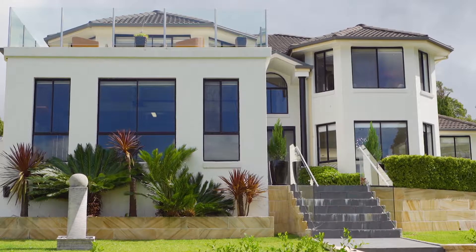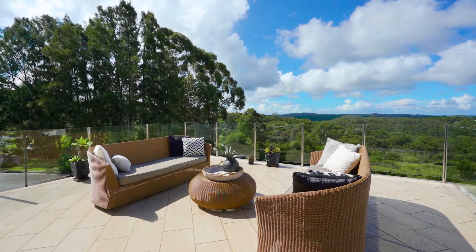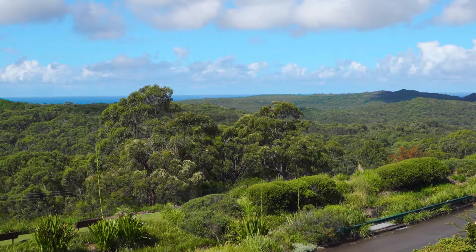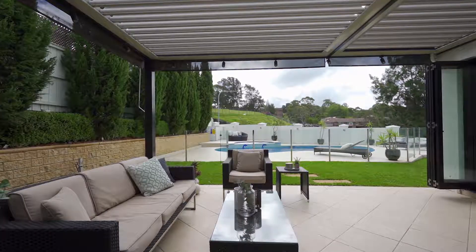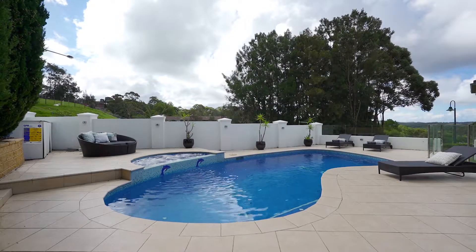Hi, I'm Karen Terry from McGrath Estate Agents and welcome to number two Lindhurst Way, Bellrose. This is one of the finest homes in Bellrose with uninterrupted expansive views over the stunning Oxford Falls Valley all the way to the ocean, with grand interiors combining indoor and outdoor entertaining, surrounded by level lawns and a gas-heated in-ground swimming pool.